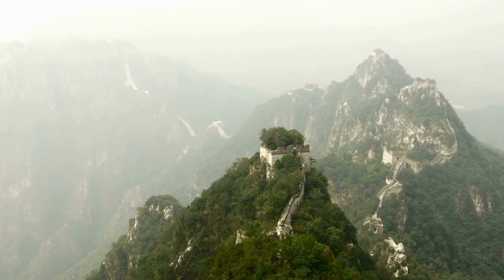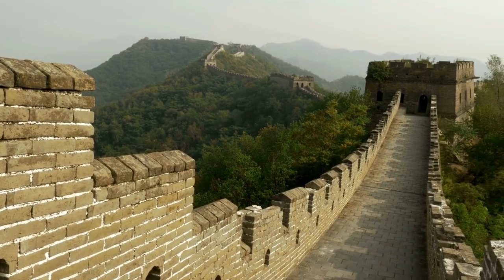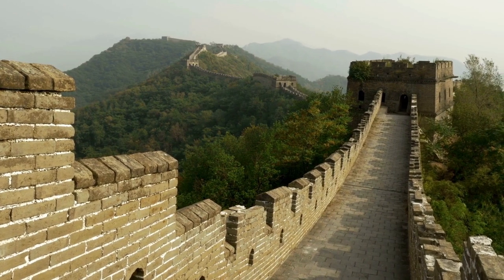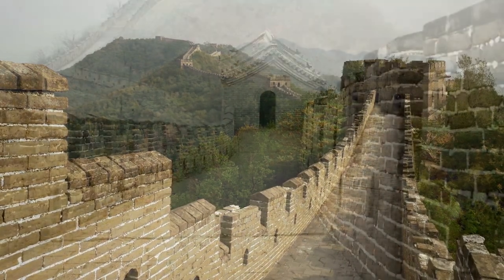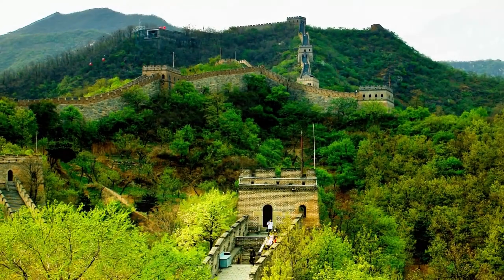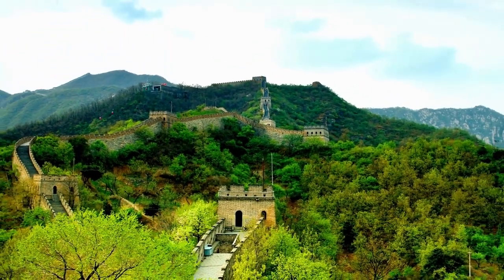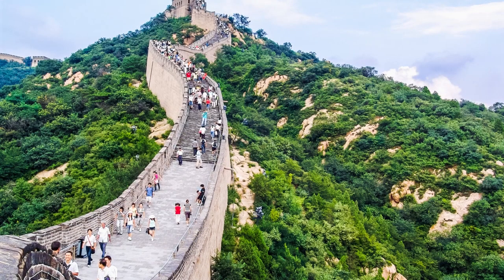Construction began in the third century BC and continued for many centuries under the leadership of various dynasties. Built with a combination of stone, brick, wood, and other materials, the Wall is wide enough for horse-drawn chariots to pass through, and its defensive capabilities have helped protect China from numerous invasions over the centuries. Today, the Great Wall is one of the most iconic symbols of Chinese culture and history, visited by millions of people every year and a must-see for anyone interested in ancient history and engineering wonders.